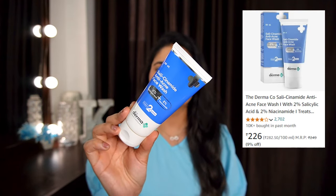This is the Dermaco Salicinamide Anti-Acne Face Wash. I first tried it on a trip, then at home I set it aside because I had so many face washes. But in the monsoon, with so much humidity and gunky skin, I felt I needed an intense face wash, so I started using it again. It cleanses the skin really well — your whole oil comes out of the skin. The con is it can feel a bit dry if you don't use it carefully.